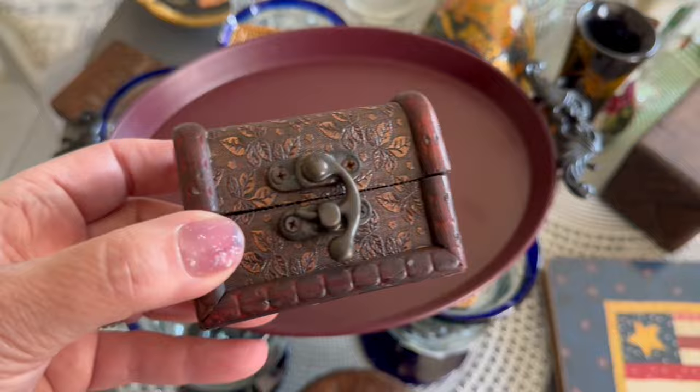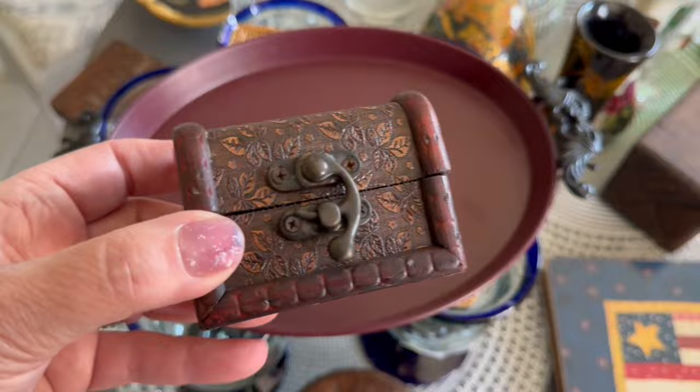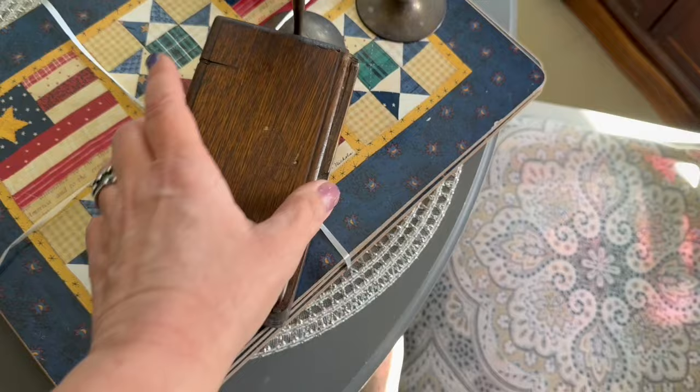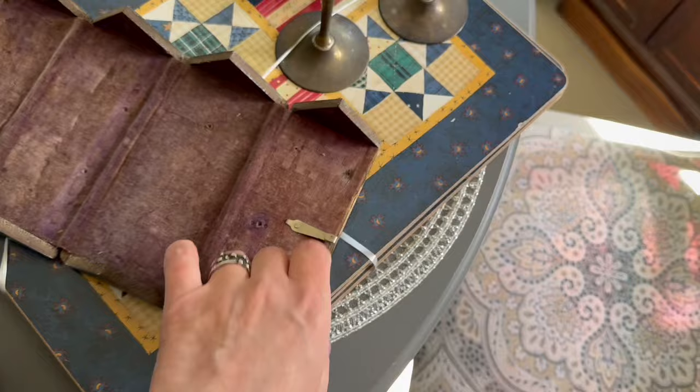I think it looks a little witchy — kind of like it belongs in a witch's curio. And this was that puzzle box that I found a couple of weeks ago. It is a puzzle box — I found it at the Waterfront Mission for $2.99. Not actually a puzzle box per se, but I heard it referred to as that.